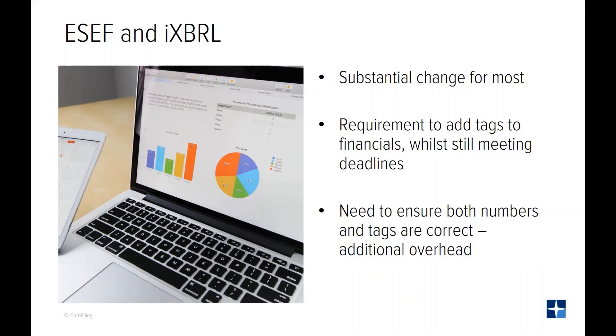For companies that haven't already been filing in iXBRL, the new ESEF mandate is a substantial change. Where companies were only worried about meeting the disclosure requirements, they now have to add XBRL tags to their financial reports and still meet the deadlines. Where CFOs used to worry about their numbers being correct, they now have to ensure that the XBRL tags are appropriate as well.